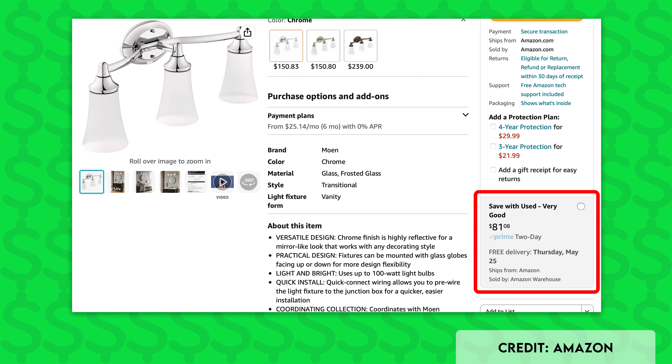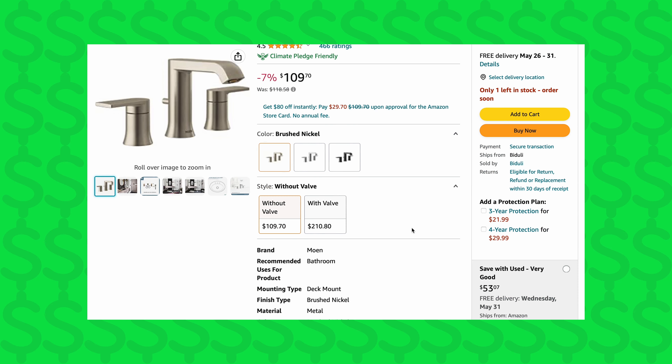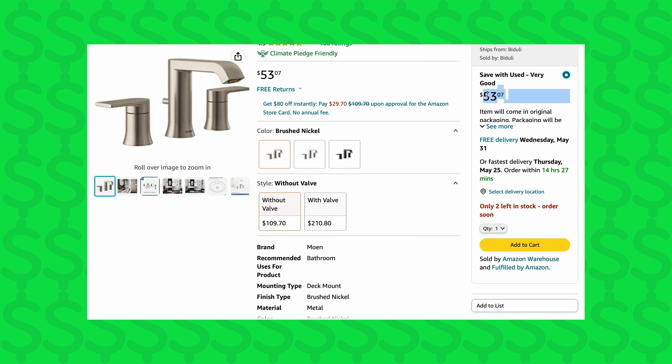If you're interested in picking up an item from Amazon Warehouse, pay special attention to the product listing page. Used versions of products are usually listed toward the bottom of the page, right under the price tag. You'll want to look for a small box that says 'Save with Used,' followed by the item's condition. For example, this $110 Moen Genta faucet is available from Amazon Warehouse for only $53. Not every item is available from Amazon Warehouse and savings vary, but if you can live with some missing packaging or a few scratches, you can save an absolute fortune.